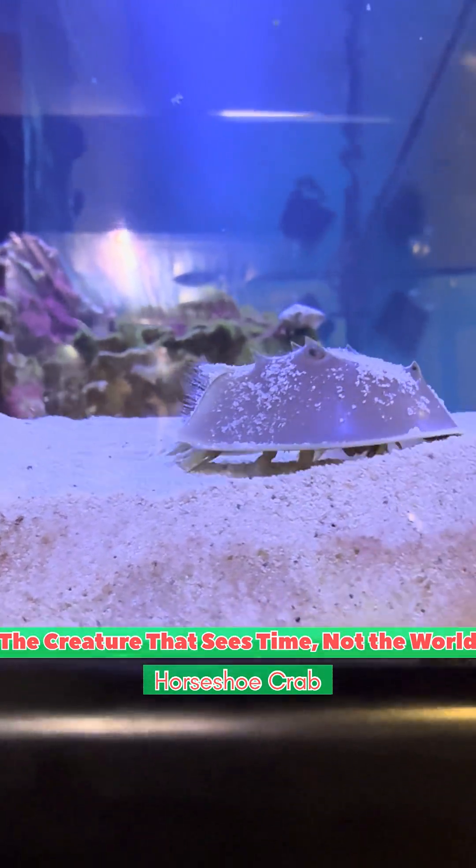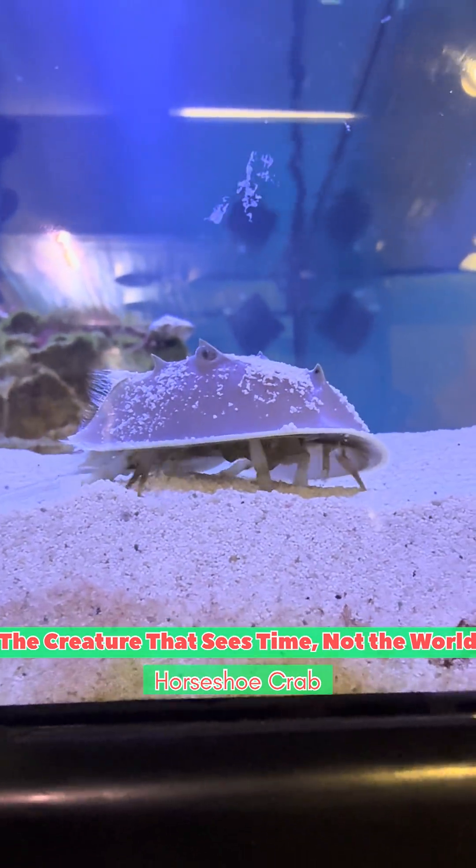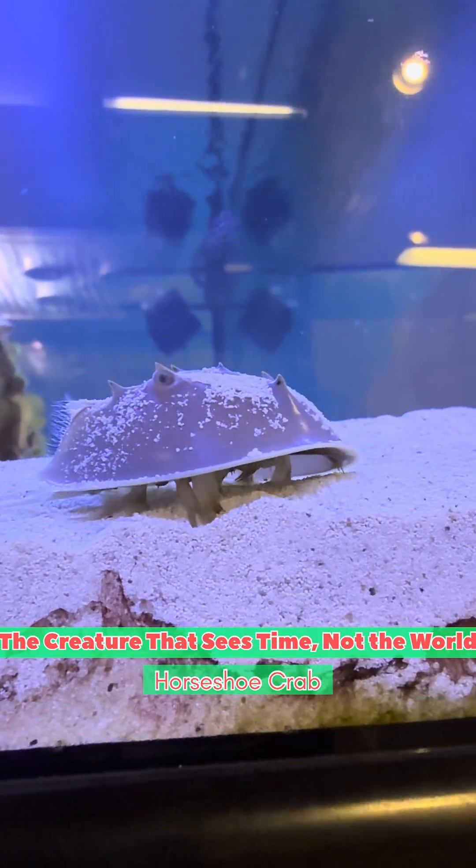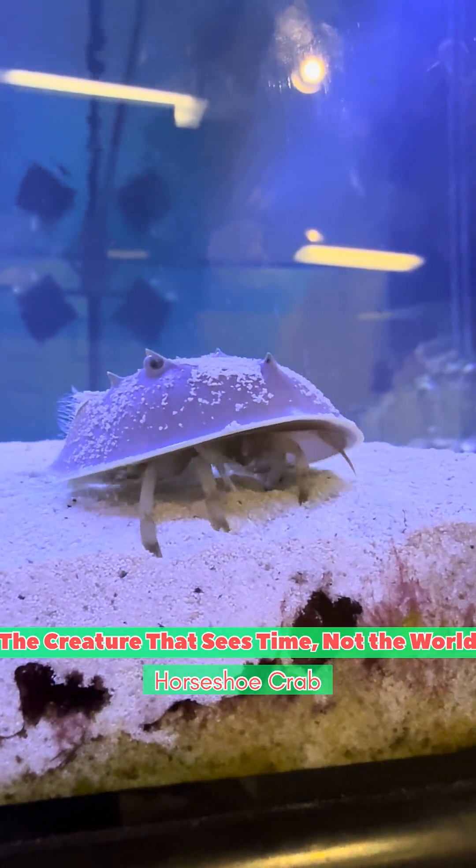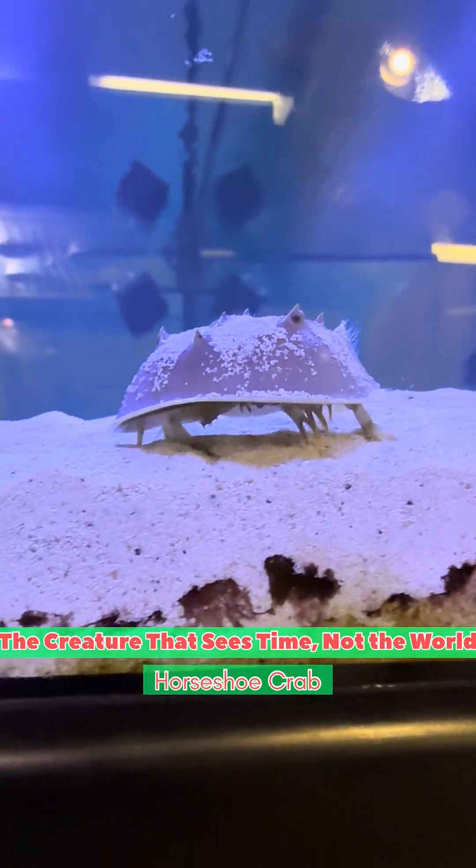These ten eyes were never meant to admire the world. They exist for one reason only: to track the moon, the tides, and the moment of reproduction. It doesn't see the world — it sees only one question: Is now the time to be born?